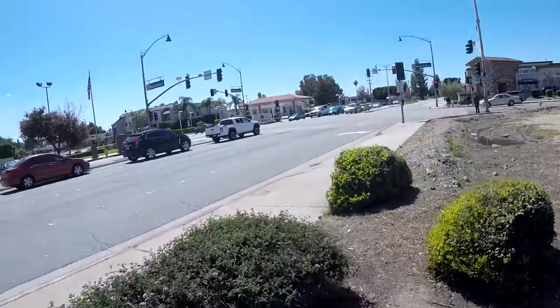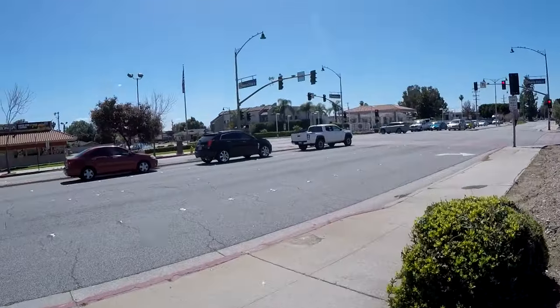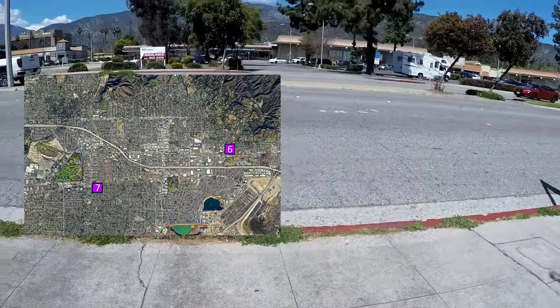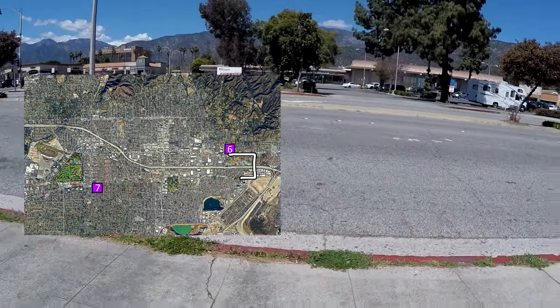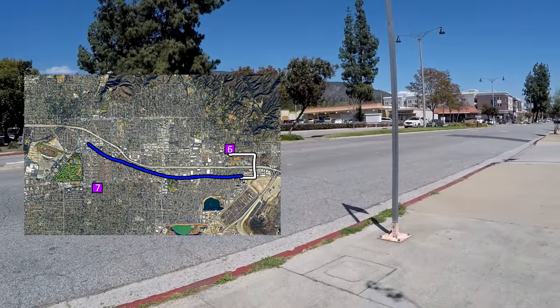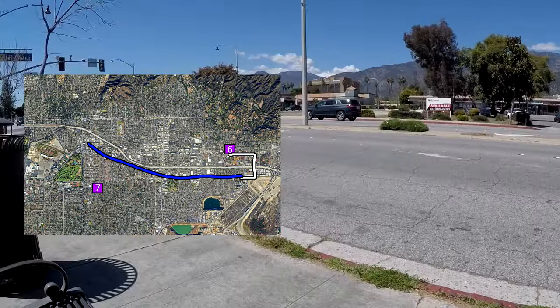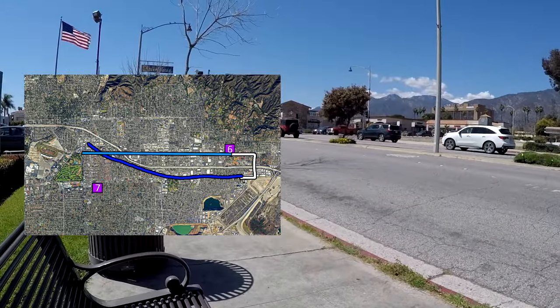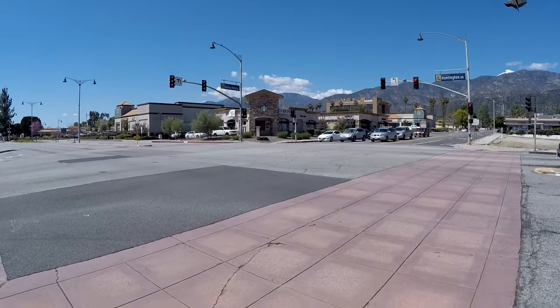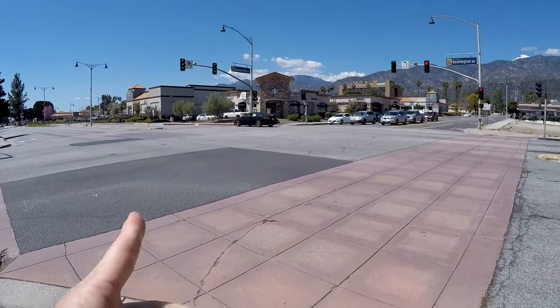Jaywalking on Route 66 for 500, Mr. Trebek. I'm sure this is what they meant by get your kicks on Route 66, right? Not my bus. I was originally planning to take the 272 back to the A-Line station and take that west to Arcadia, but it seems I missed that, so the next best option is to take the 187 west, which will actually get me a little bit closer. Pretty sure I missed the 272, so on to the 187.